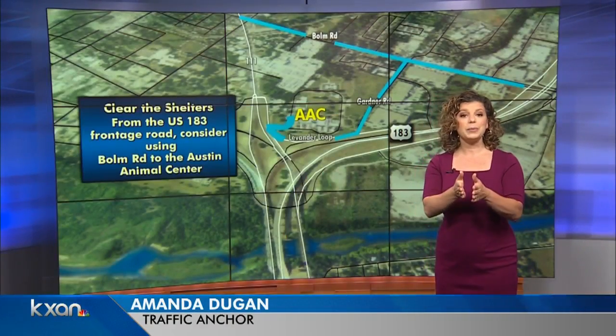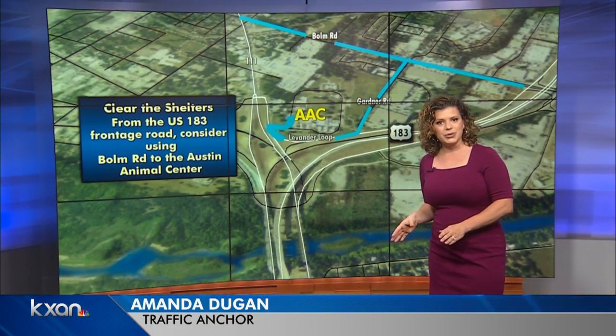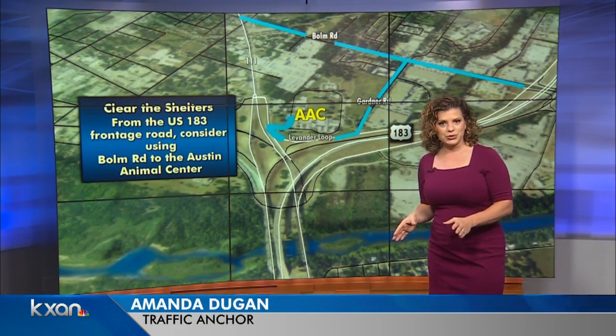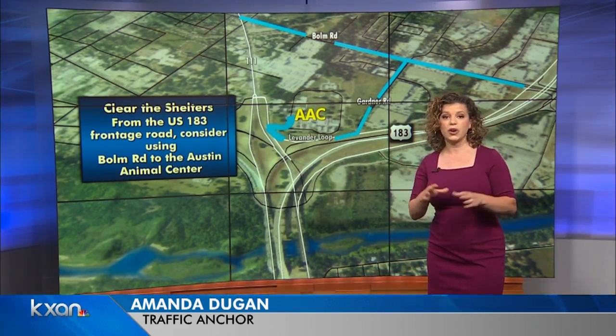Clear the Shelters is Saturday and we want to make sure you know the best route to find a furry friend. Anyone heading to the Austin Animal Center, be prepared for construction. If you haven't been over there in a while, the shelter sits near the 183 South Construction Zone.